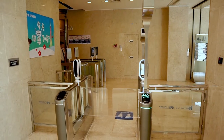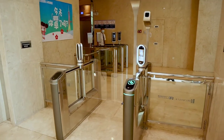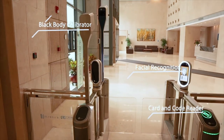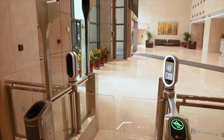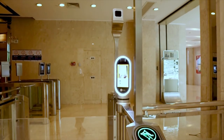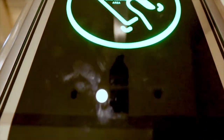Our new temperature checking passgate comes with multiple features that can be tailored for your access control needs. It is designed with the latest facial recognition and temperature detecting technology. It can be configured with a contactless card reader or a barcode scanner that can be easily integrated with your access control requirements.